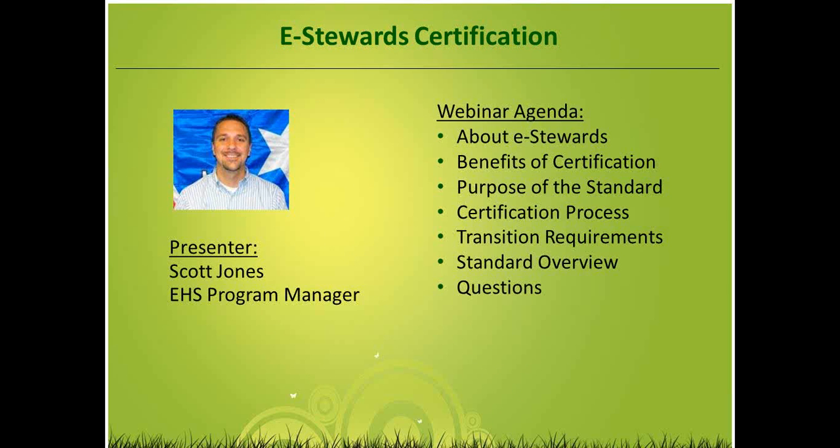We're going to start out with a little bit about the eStewards standard, then go through the certification process and the benefits of getting certified. We'll talk about some transition requirements, then get into a general overview of the standard. We're not going to get too in-depth on individual requirements — we only have an hour. At the end, we'll finish with a question and answer session, hopefully about 15 to 20 minutes.